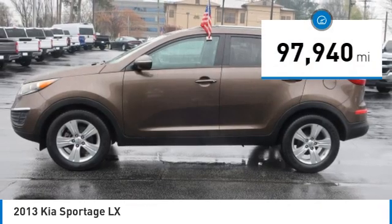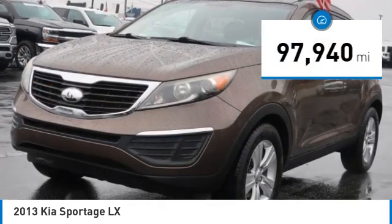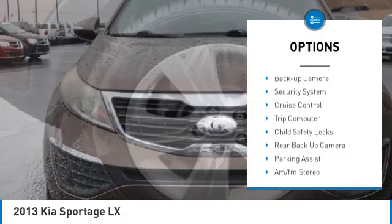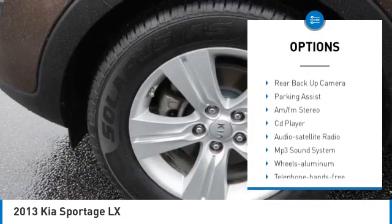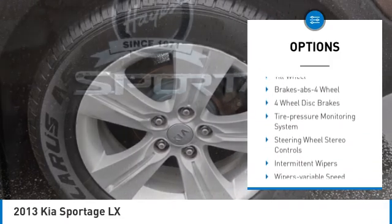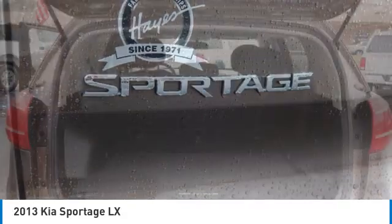This vehicle has less than 100,000 miles. Here are some of this vehicle's great options: aluminum wheels, traction control, remote keyless entry, FWD, mirror memory, backup camera, security system, cruise control, trip computer, child safety locks.